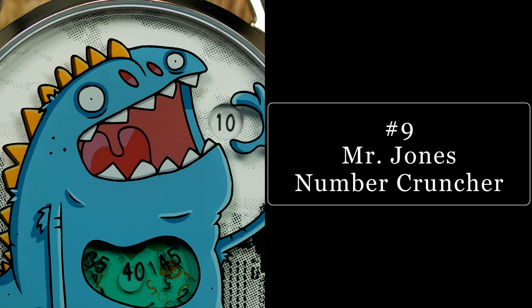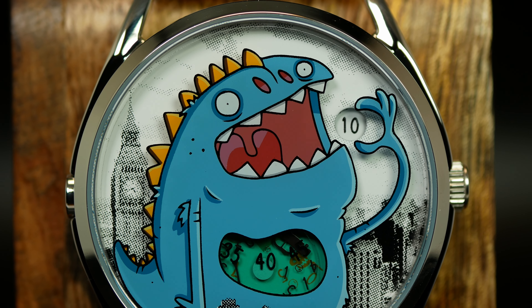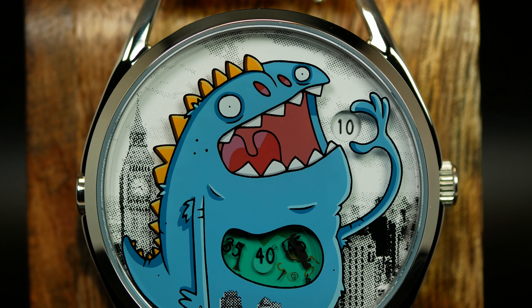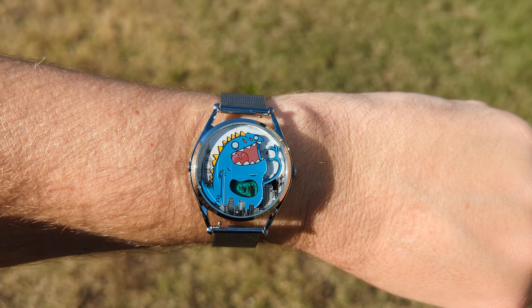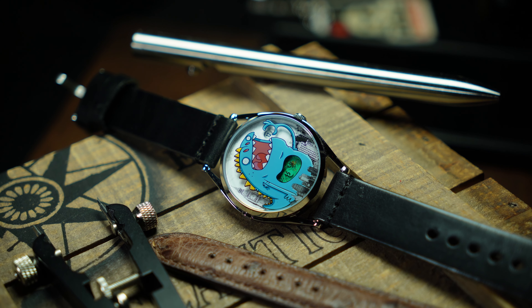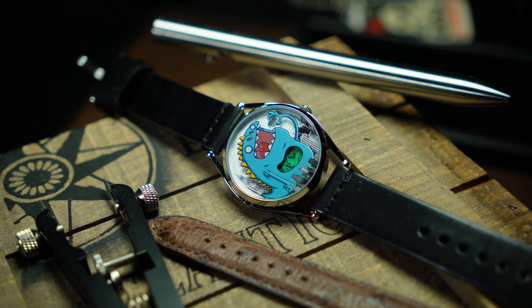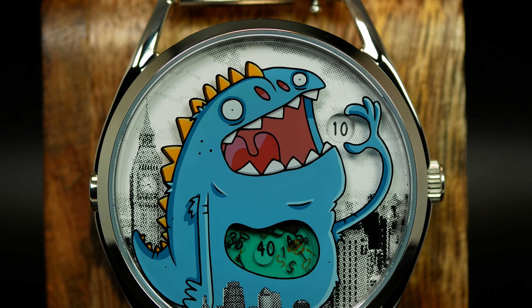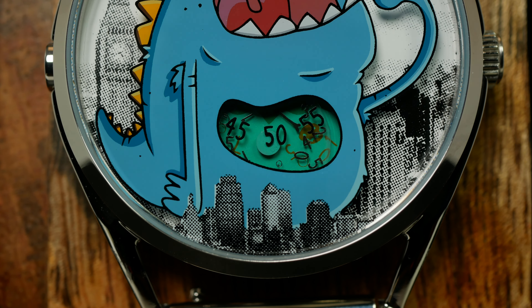For number nine, we're going back to something a bit funky: the Mr. Jones Number Cruncher. Late last year I bought one to review, and hopefully that'll be coming soon. I'm not sure if I'm going to keep this one long-term, but because it's a really odd, fun, and funky watch I thought I'd throw it in here. If you've never seen any of the Mr. Jones watches, go check them out — they're all just a little bit off, but they're all kind of fun. One of the cool things about this one is that it is an automatic jumping hour movement — the number up at the top that he's about to eat is the hour, down in the stomach you have the minute, and if you look closely there's a small seconds behind that with just random debris churning. It's strange, there's no question about that, but it's cool to see what creative people can do with just a standard movement.